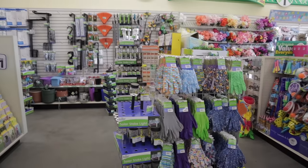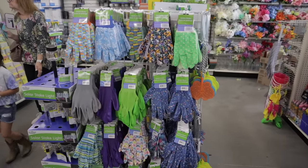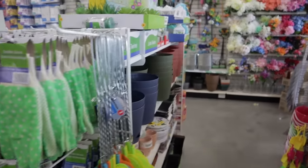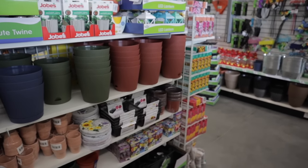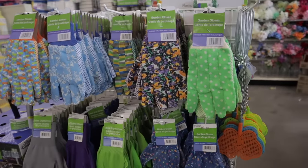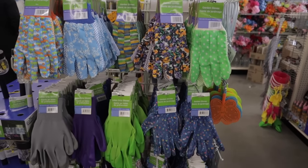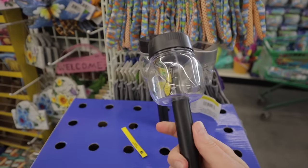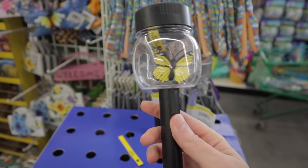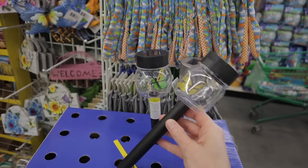I've stopped by Dollar Tree to see what kind of stuff they have in their gardening section. In the springtime they always put out some surprisingly nice gardening stuff, and a lot of it can be used for houseplant things. Everything in this shop is a dollar. Gardening gloves in a whole variety of colors, and they have these little solar panel lights — this one has a butterfly whose wings flap. How cute would that be in one of your plants or outside?